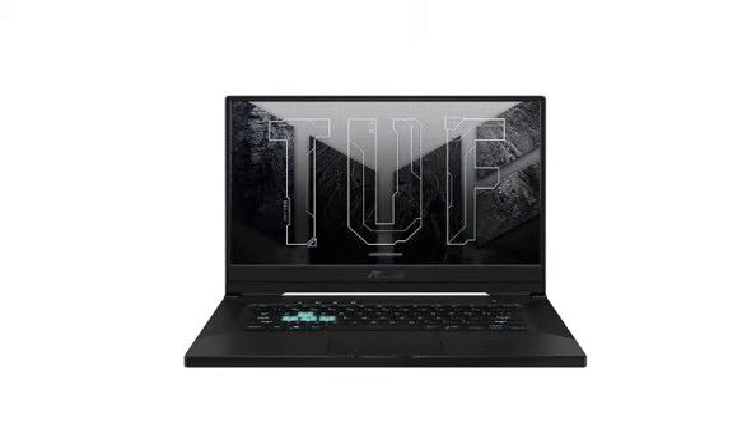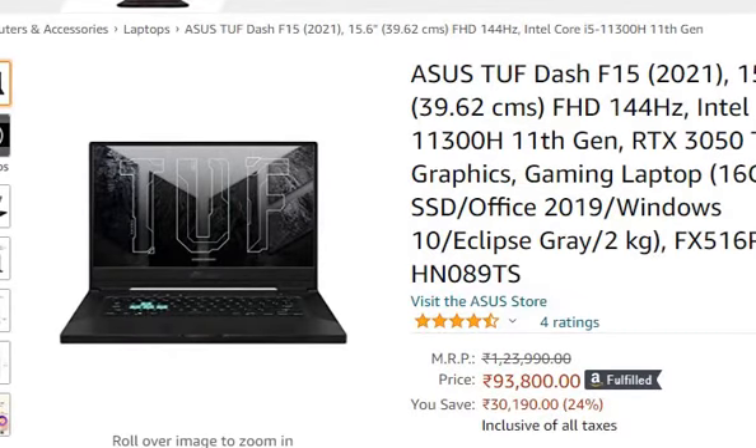Hello friends, welcome. In this video, we are going to talk about a 15.6 inch Full HD laptop that you can purchase from Amazon for 93,800 rupees only.